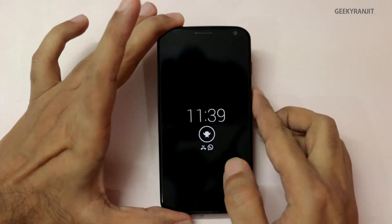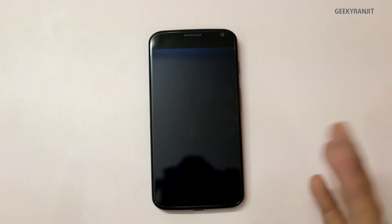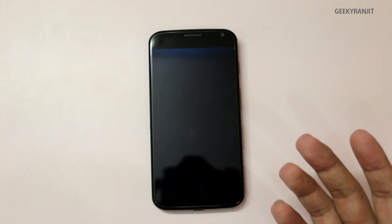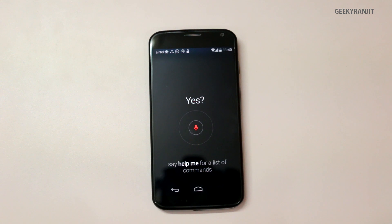I won't unlock the phone because I don't want to lose the notifications I want to show later. You can also wake it up and ask questions — for example: "OK Google Now, will it rain tomorrow?"